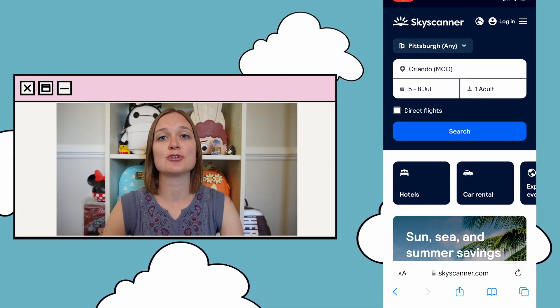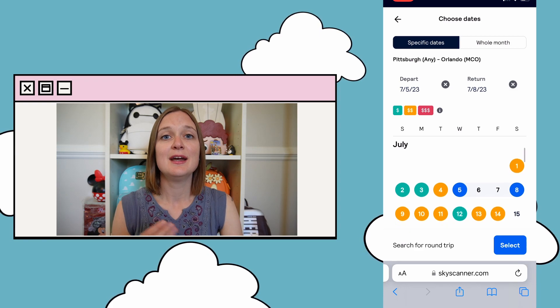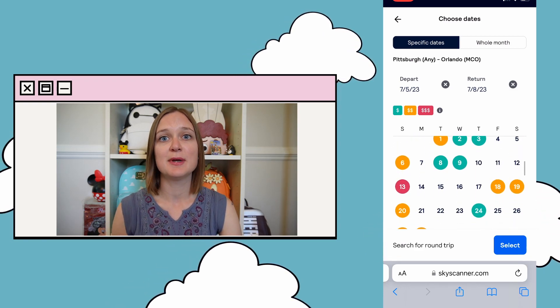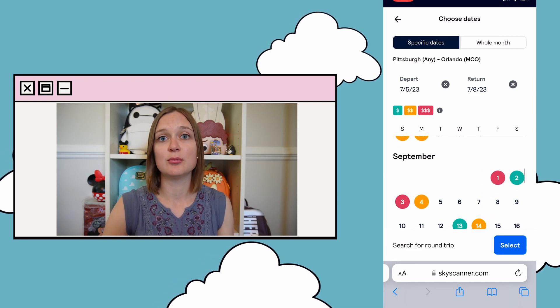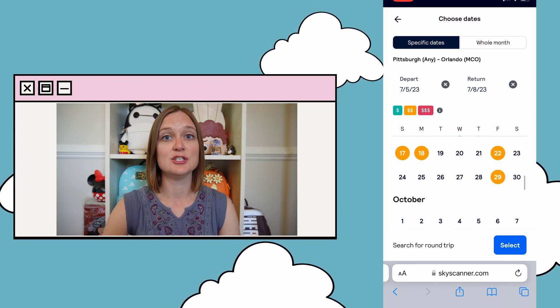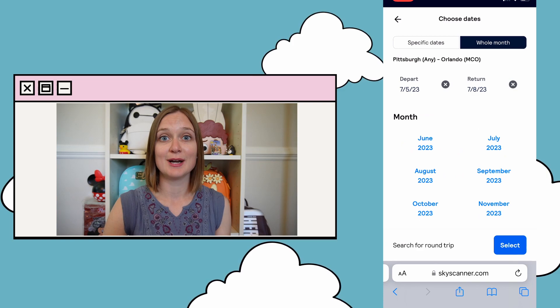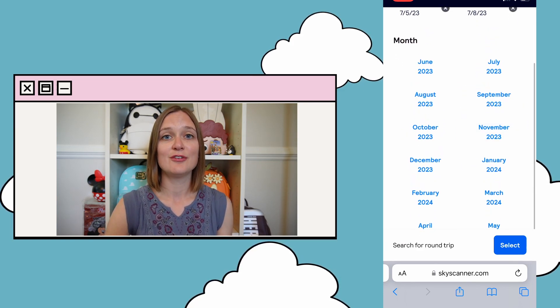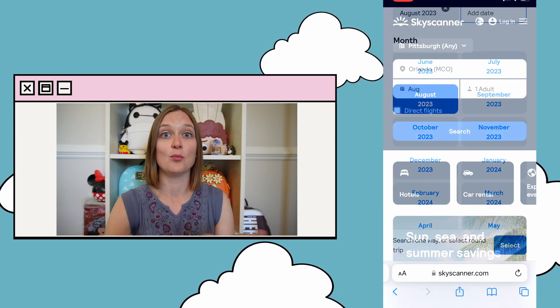There's also a calendar view that will show you with different colorings what the prices are looking like — what days are more expensive and what days are least expensive. So if you're still in the planning process and don't quite know what days you want to travel, this is a great tool to show you what some of the cheapest days are to fly.